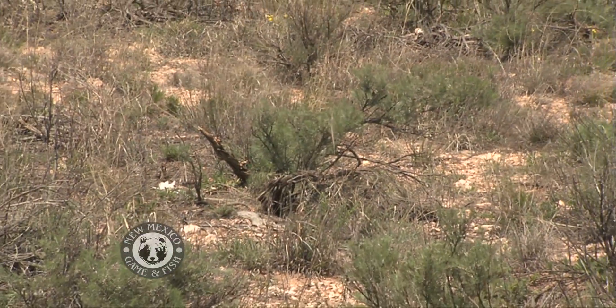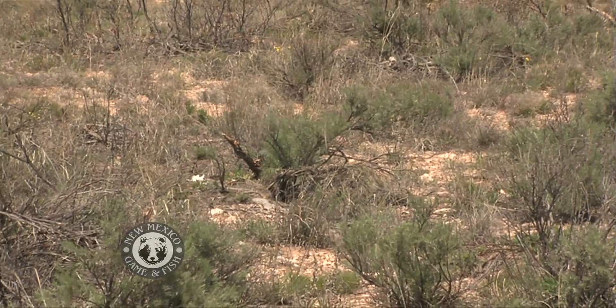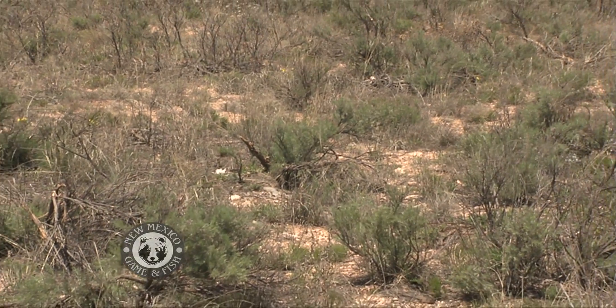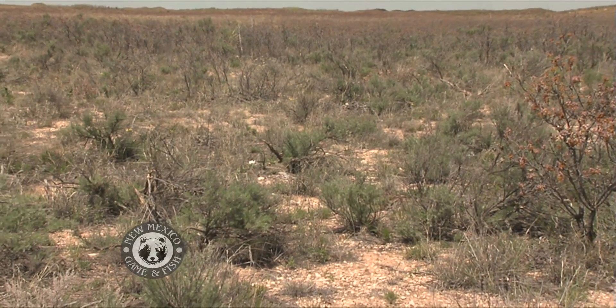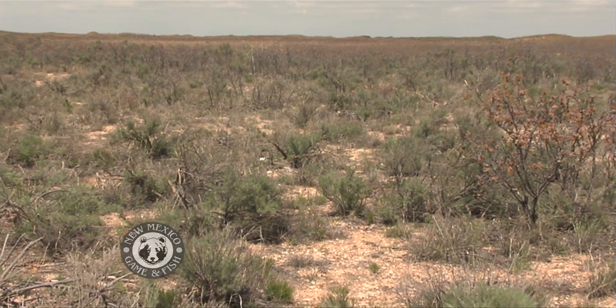The rough scrub brush called shinnery oak and the bunched grasses blend to form what the birds can call home. There's the insect population there to provide food and moisture for the chicks. Plus, the oak itself will provide cover in the form of shade and protection from avian predators and that sort of thing.